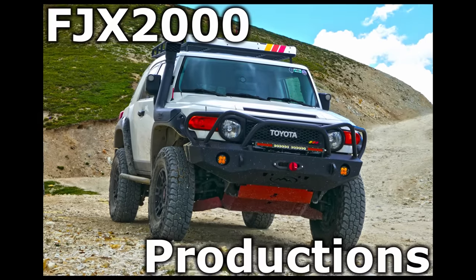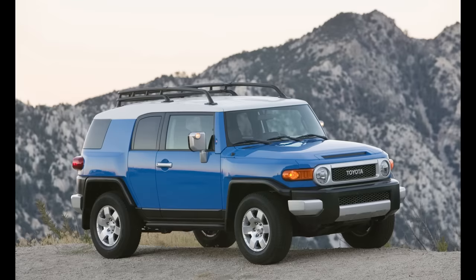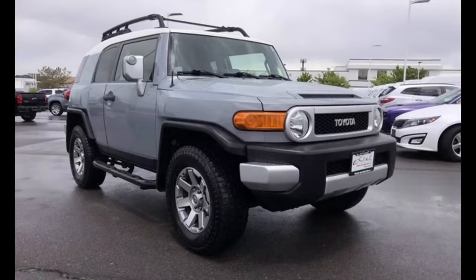Hey there everyone, welcome to FJX2000 Productions and another episode of Let's FJ. In today's episode, I wanted to make a video talking about the different years of FJ Cruisers and what changes were made to the FJ between 2006 when they were first released as the 2007 model year and 2014 when they were discontinued in the North American market.